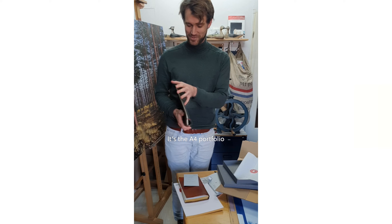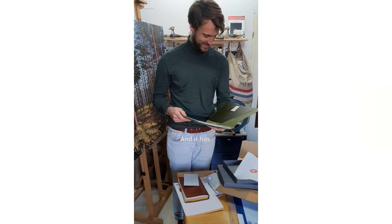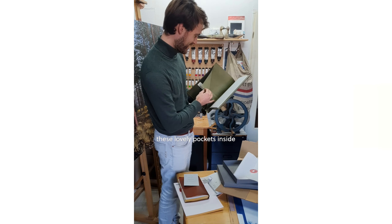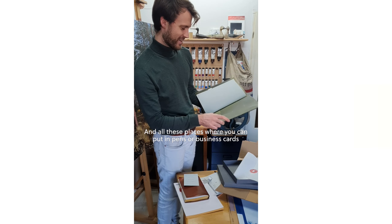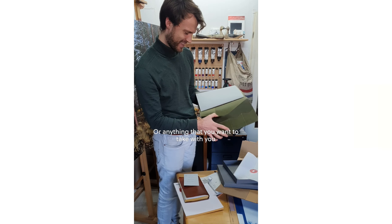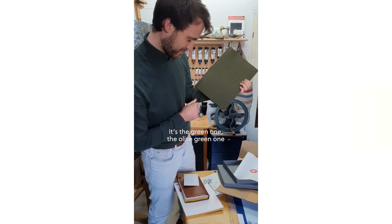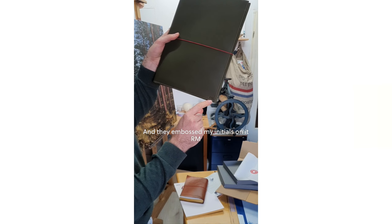It's the A4 portfolio and it has these lovely pockets inside and all these places where you can put in pens or business cards or anything that you want to take with you. It's the olive green one. They embossed my initials in it — RM.